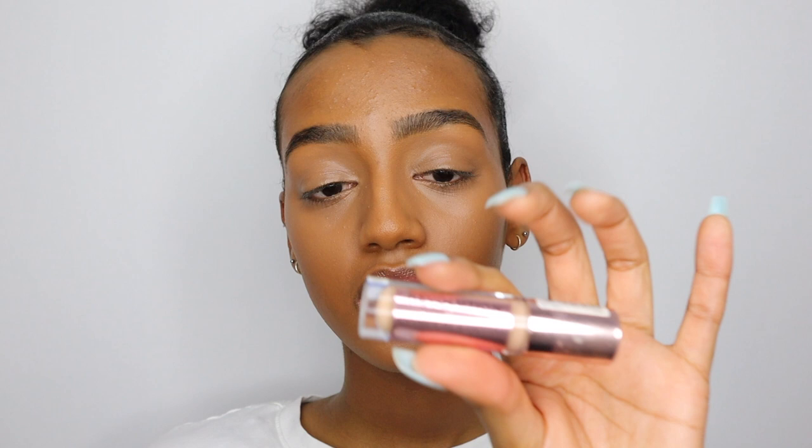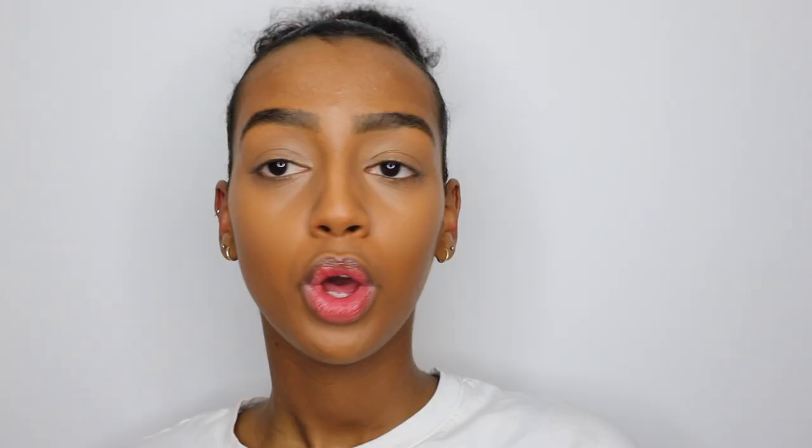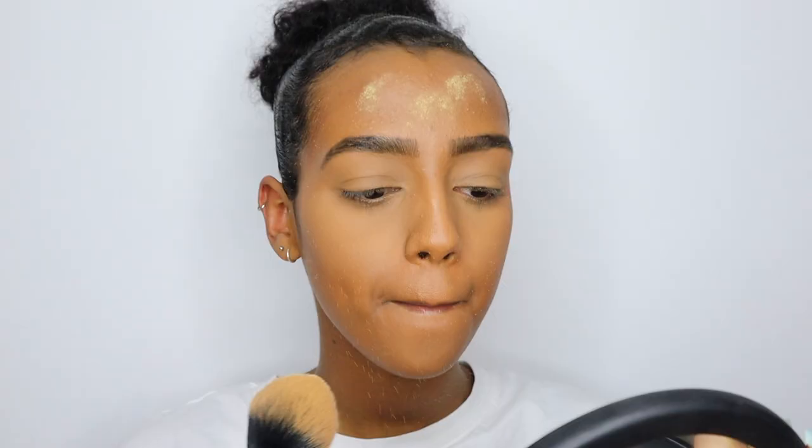I just want it a little more highlighted, so I'm going to add a lighter concealer. This one is by Revolution — the Conceal and Define Concealer in the shade C10.5 — just on my chin and a little here. That's it.